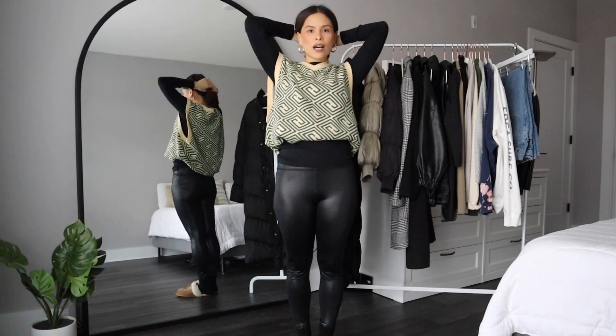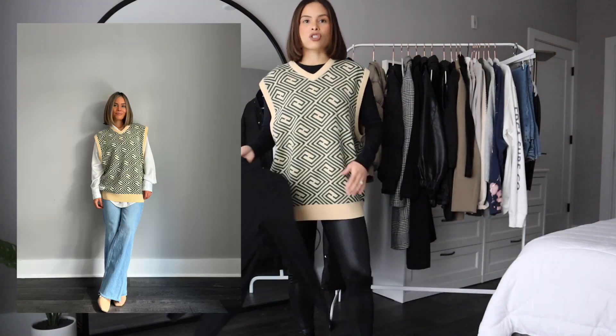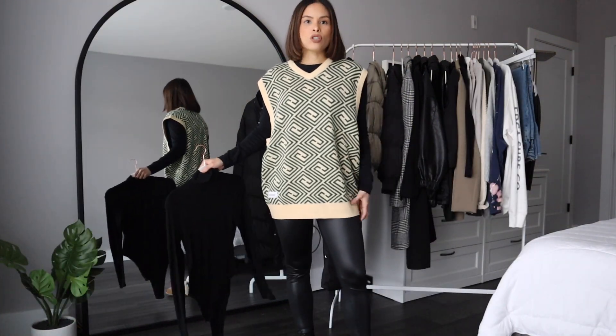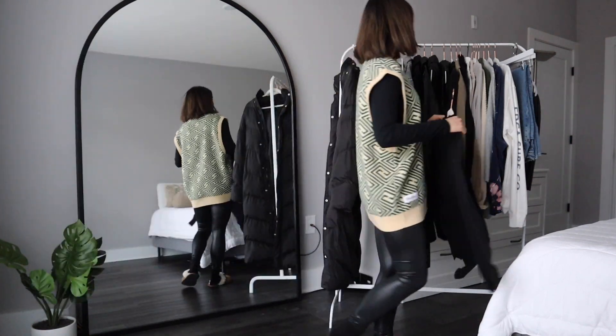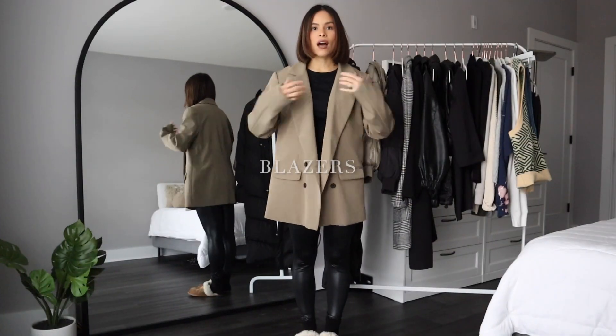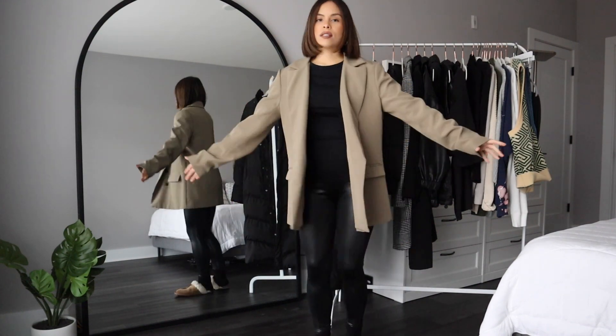Another item I love is sweater vests — they've been in for a while now and are another great layering piece. I got this one in the men's section at a vintage store in an extra large, but you can also opt for the fitted ones. Those are nice as well.